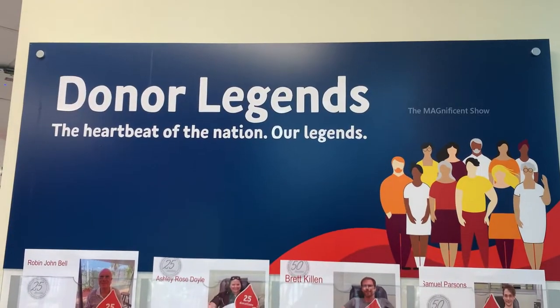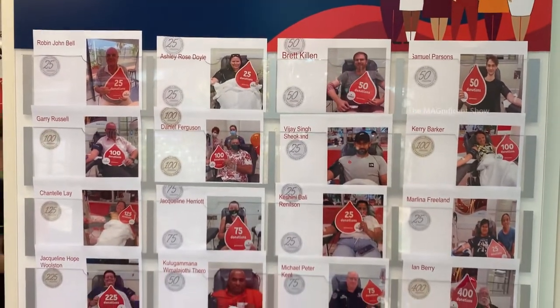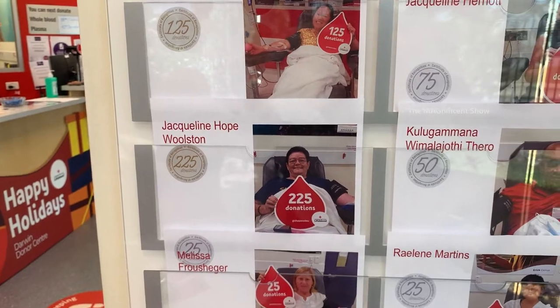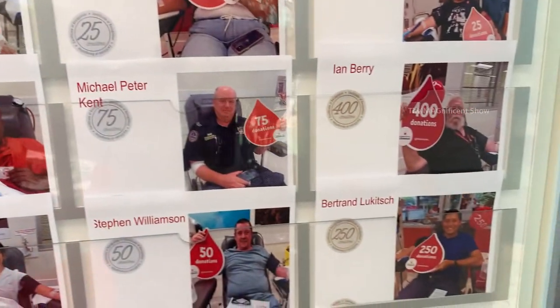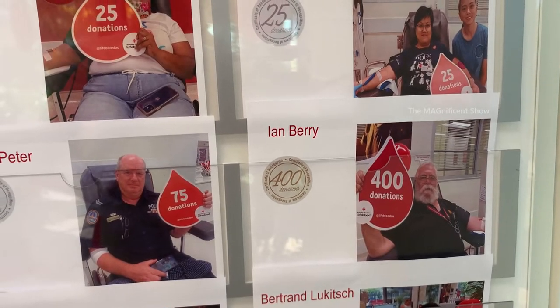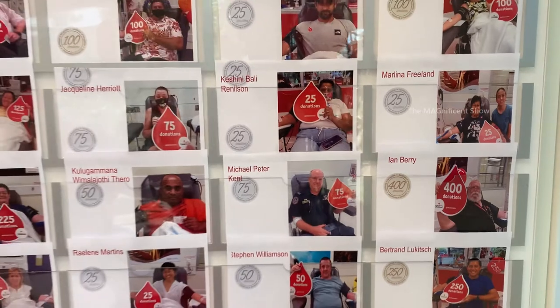Look at this board — this is a donor legends board to honor the people who have donated the highest number of times. Jacqueline has donated 225 times, Bertrand has donated 250 times, and this legend Ian has donated 400 times. He is a real hero.